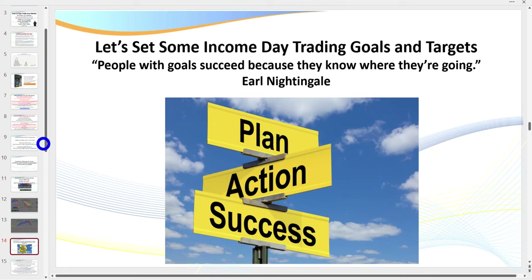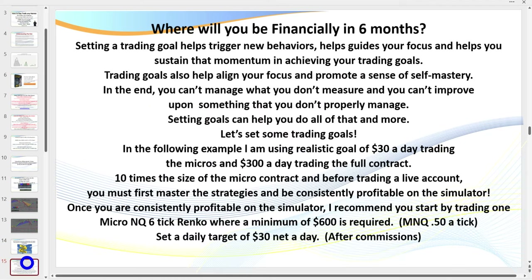Before we get to the charts, I want to quickly run through this, as I do with every YouTube video. Show me a man or woman with a compelling future and I'll show you someone with an incredible chance of making it as a day trader. So many people are like a ship without a rudder — floating aimlessly. By having clear-cut goals it gives you clarity, and as Earl Nightingale said, people with goals succeed because they know where they're going. This is a PDF I've prepared — I'm going to do a video on it in the next few days — entitled 'Where Will You Be Financially in Six Months?' Setting goals helps trigger new behaviors, gives you focus, promotes self-mastery, and in the end you can't manage what you don't measure.